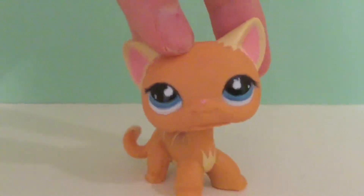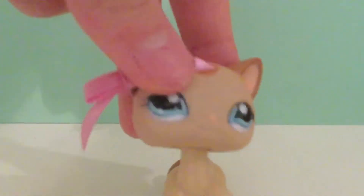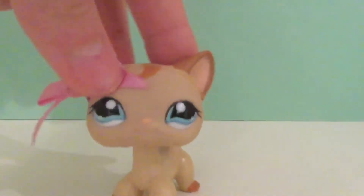Okay, on to the last one. Oh she's so gorgeous, I love this one. I've really been wanting her and now I have her. She came with this bow and I really like it — it's really cute.